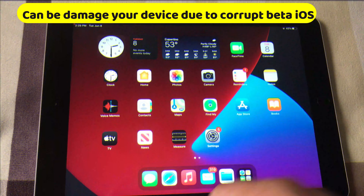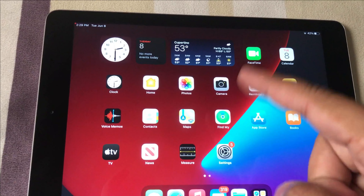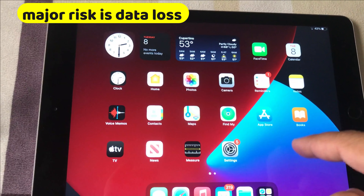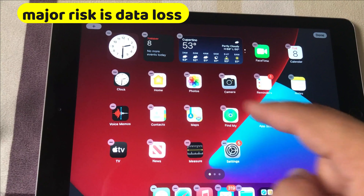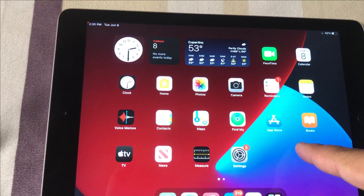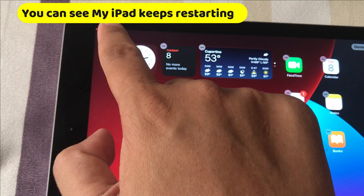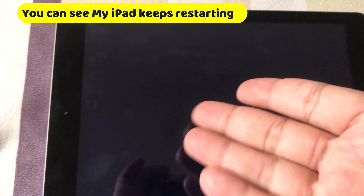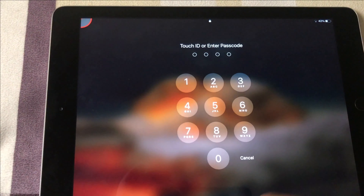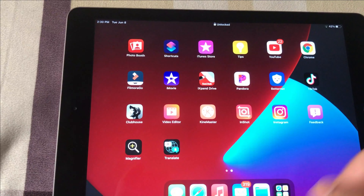First, Apple is not responsible if your device becomes faulty after installing the public beta or beta profile. Second, the major risk is data loss. If you don't have a fresh backup copy, take a backup on iCloud or your computer before attempting to install a non-stable iOS beta profile. Please avoid installing on your daily driver — do it on a secondary device.